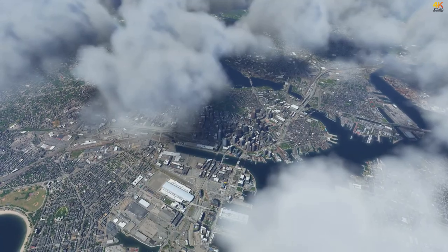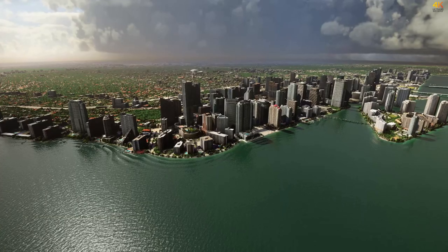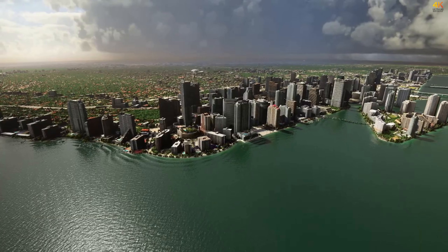Hello everyone, I am Matthias, co-founder of MeteorBlue and main developer of our forecast system. Today I want to quickly explain how Flight Simulator knows about the weather and how we actually create a forecast.